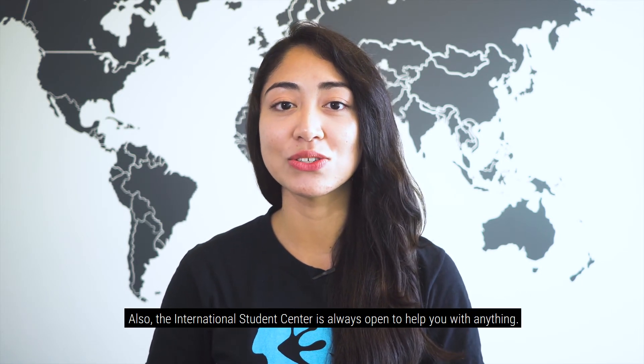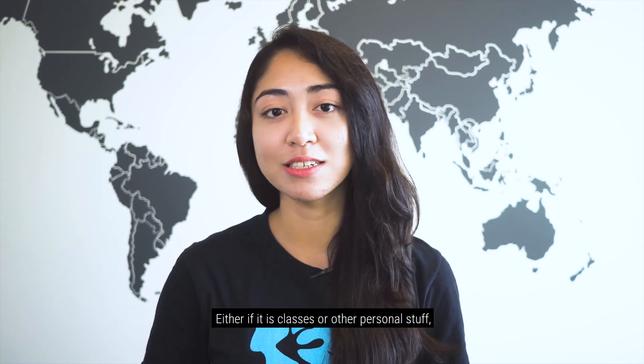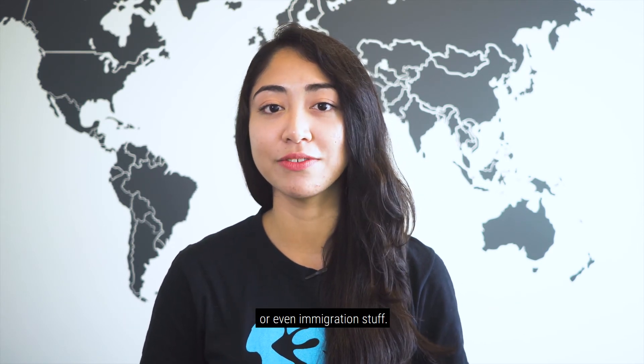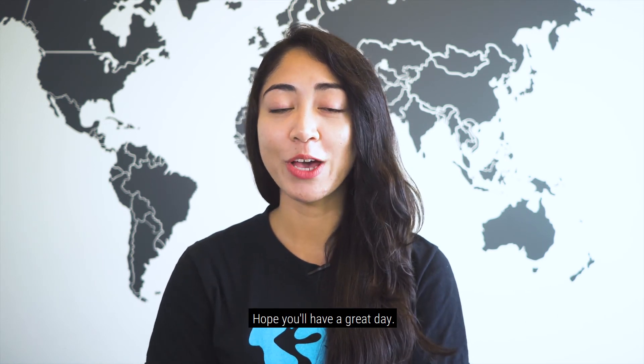Also, the International Student Center is always open to help you with anything — either classes, personal stuff, or immigration stuff. Just visit us at the International Student Center and we will be more than willing to help you. Hope you have a great day.